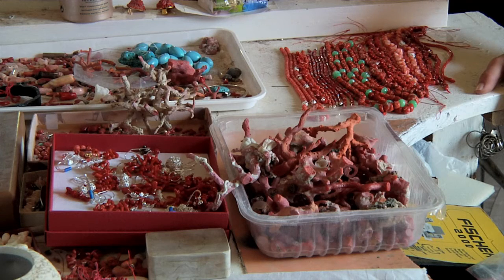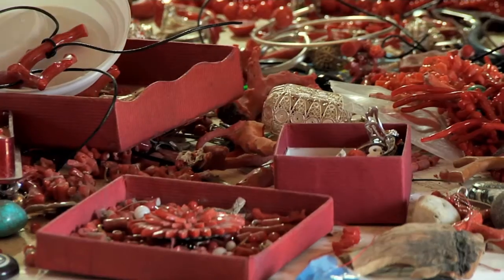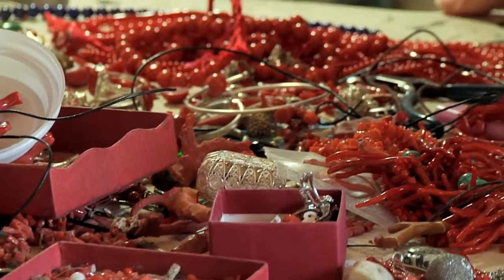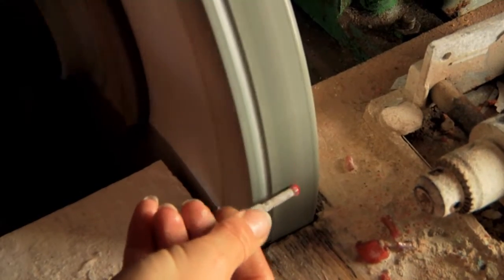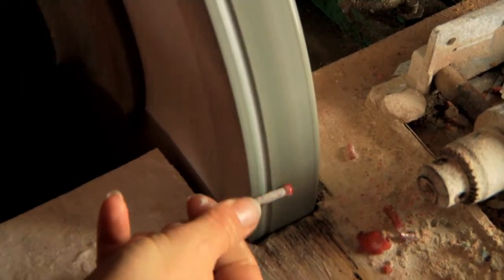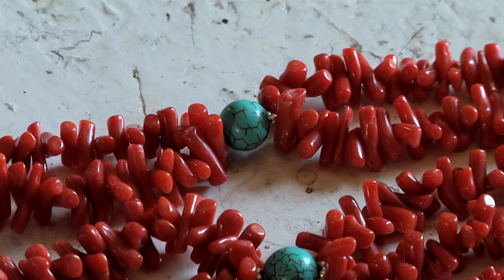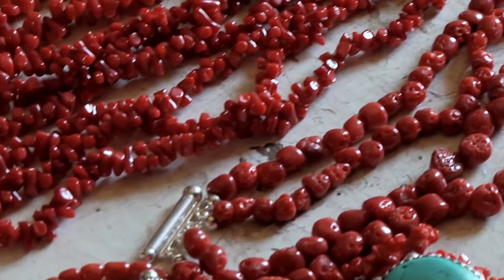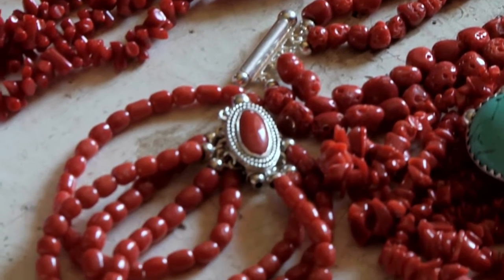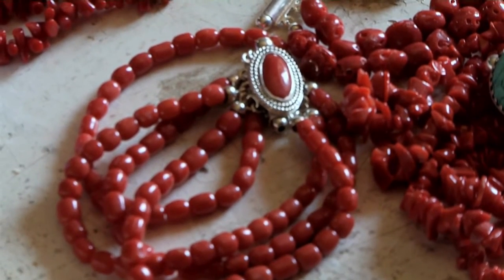The people from Zlarin would fish coral from April 1st to November 1st. They would fish it from the north coast of the Adriatic all the way to the north coast of Africa. They had many coral reefs where they would find the coral. They would pick it with a special type of net that they used to have. The pictures around us show how it looked.